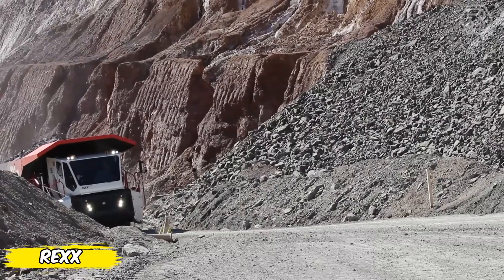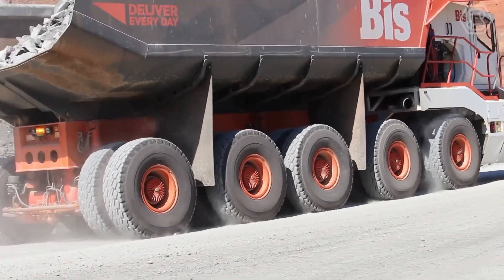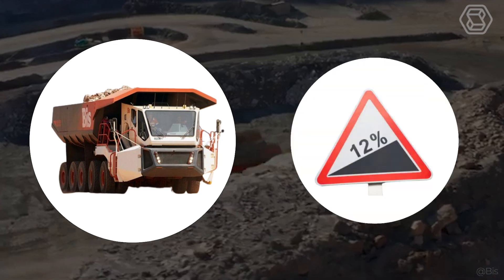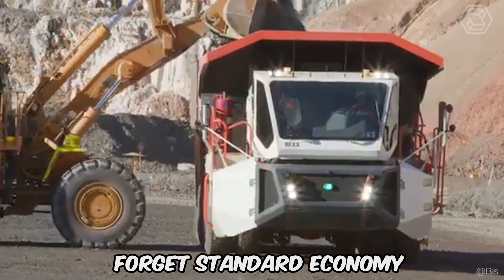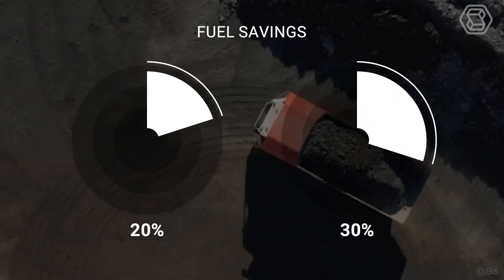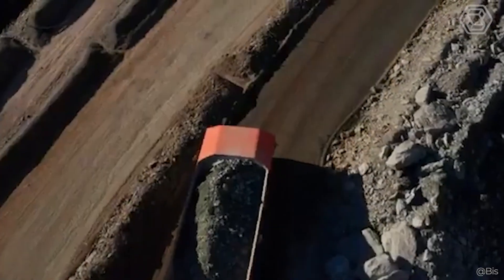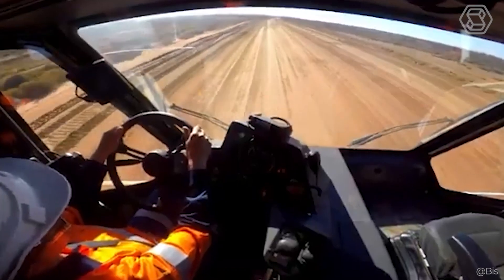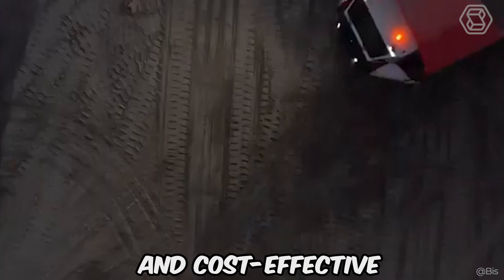Meet Rex — more than just a dump truck for mining. This machine combines fuel economy and productivity, pushing the boundaries of what's possible. Its compact 15.7-foot width and ability to negotiate gradients of up to 12 percent make Rex ideal for challenging terrain. Rex can travel up to 25 miles on a single fill-up while saving 20 to 30 percent on fuel. With the ability to haul loads up to 160 tons and reach speeds up to 37 miles per hour, Rex easily outpaces its competitors.